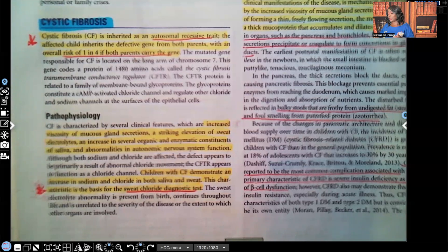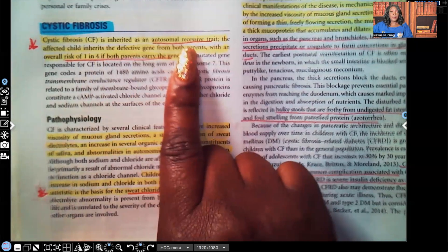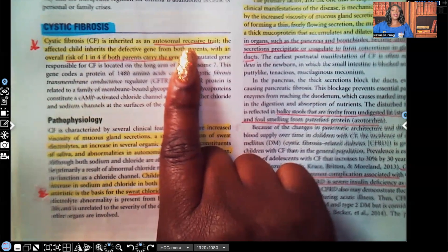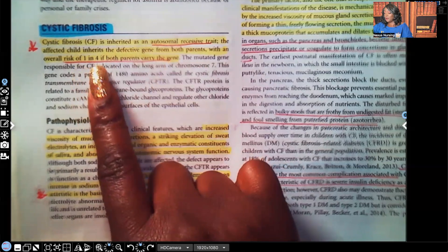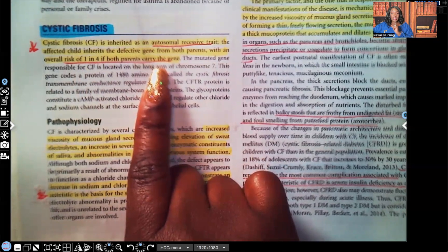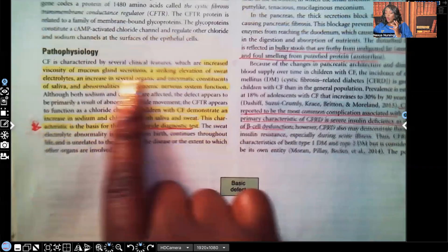Cystic fibrosis is an inherited autosomal recessive trait — you need to know it's autosomal recessive because they ask about it a lot. The affected child inherits the defective gene from both parents, with an overall risk of one in four if both parents carry the gene. That means there's a 25% chance the child will have the actual disorder, not just the gene — same concept as sickle cell.